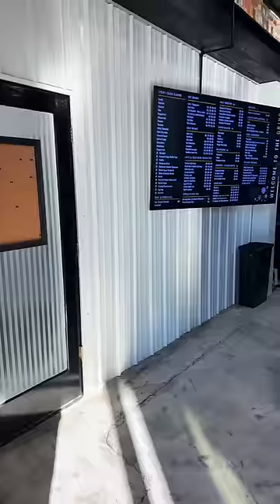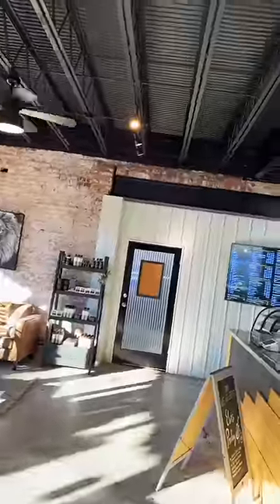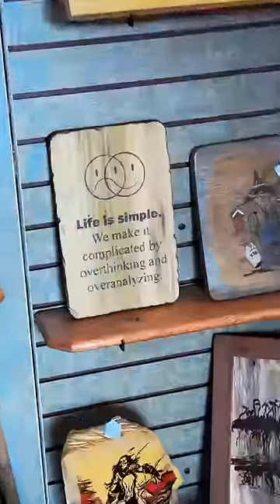Jen and I are spending the afternoon in town. We're gonna visit random stores like this coffee shop and just have a chill afternoon. Those of you that have been following for a while know I love to check out the ceilings in different places. I'm a fan of the exposed steel beams and the metal roofing as a ceiling.